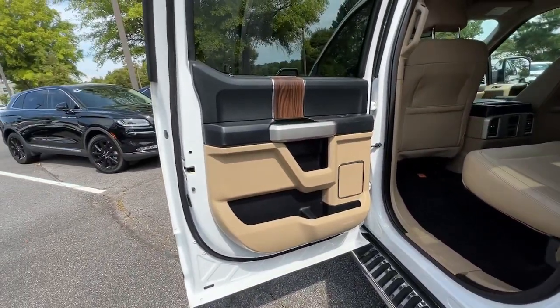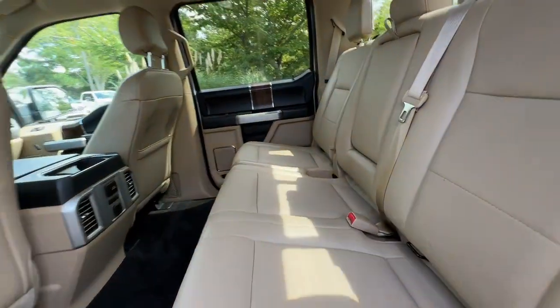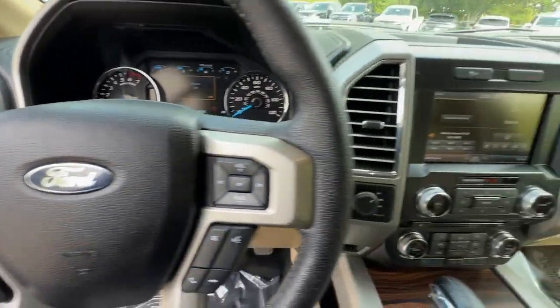Navigation system, keyless entry, sunroof/moonroof, satellite radio, remote engine start, fog lamps, blind spot monitor, electronic stability control, aluminum wheels, traction control.